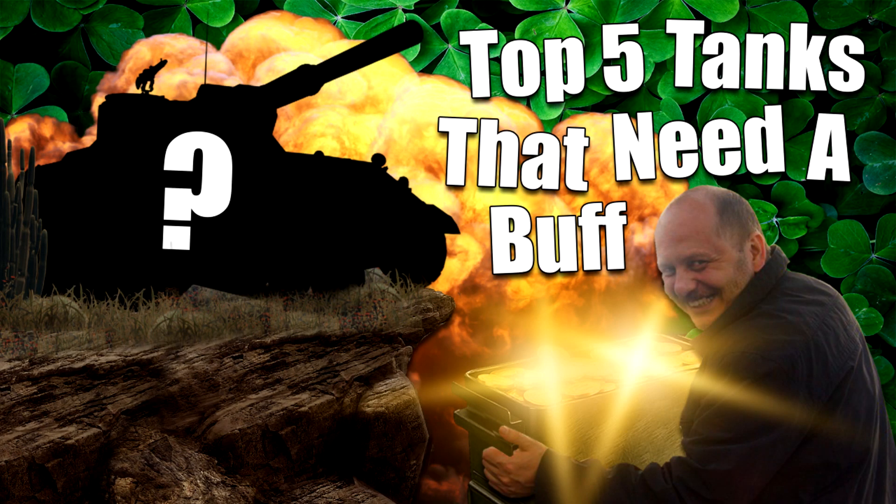World of Tanks has changed a lot over time, hasn't it? From minor buffs and nerfs to brand new vehicles, brand new vehicle nations, and even the massive 1.0 graphics improvement update. It's quite safe to say that World of Tanks has gone through quite some changes in the past couple of years, with some vehicles benefiting from nice buffs and other previously overpowered vehicles quite rightfully suffering from heartbreaking nerfs.